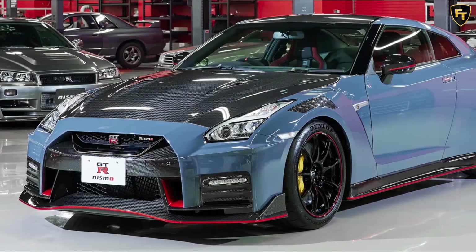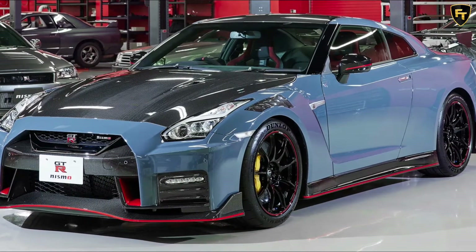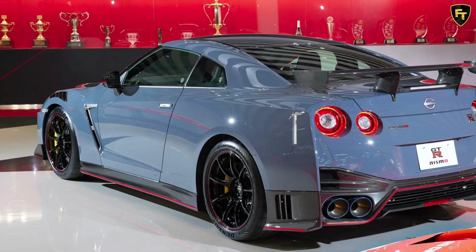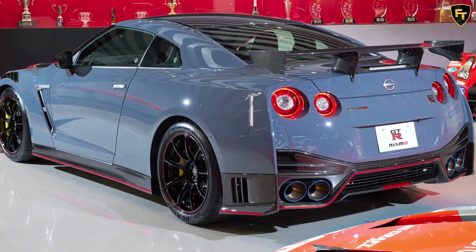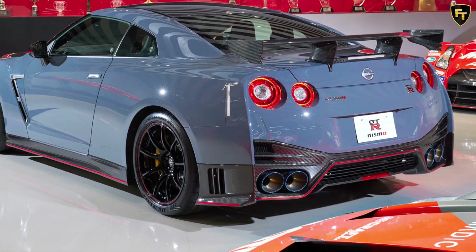"The GT-R Nismo has always been an ongoing pursuit of ultimate driving pleasure," said chief product specialist of the GT-R, Hiroshi Tamura, at the car's launch. "We take a holistic approach, seeking precision performance through a meticulous balance of engine components and shaving weight, and incrementally evolving the GT-R's appearance to deliver the ultimate balance of power, performance, and excitement to our customers."